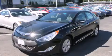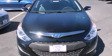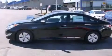This is a brand new 2015 Hyundai Sonata. It has a 2.4-liter 4-cylinder engine and a 6-speed automatic transmission.